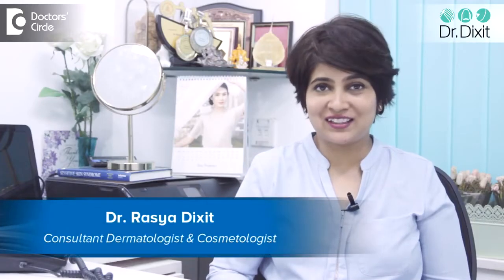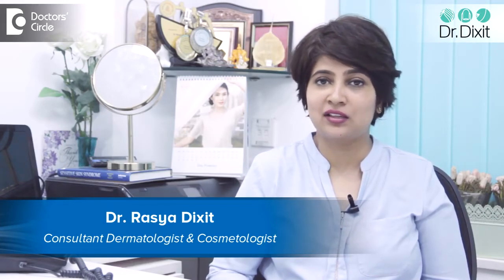Hi, I am Dr. Rasya Diksha. I am a dermatologist in Bangalore practicing here from the last 13 years.